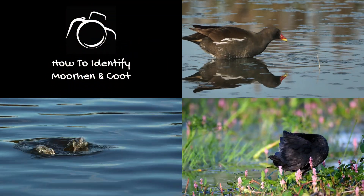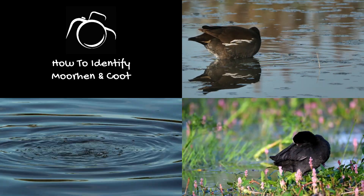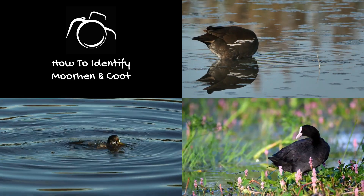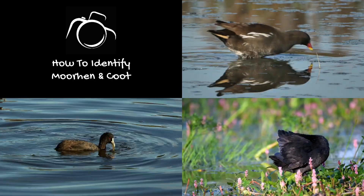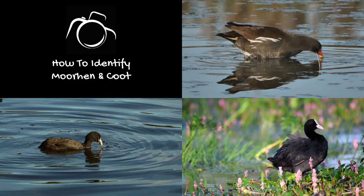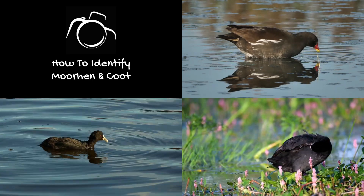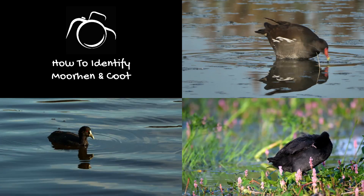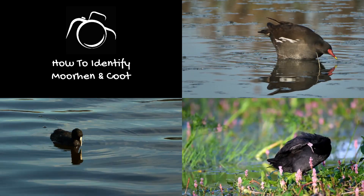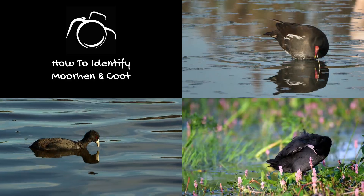The common moorhen, scientific name Gallinula chloropus, and the Eurasian coot, scientific name Fulica atra, are both common wading birds found in the British Isles, and they are frequently confused with each other. Identifying adult birds is quite straightforward, while distinguishing juvenile birds can be a bit more challenging. This guide will assist you in confidently identifying between the two species.